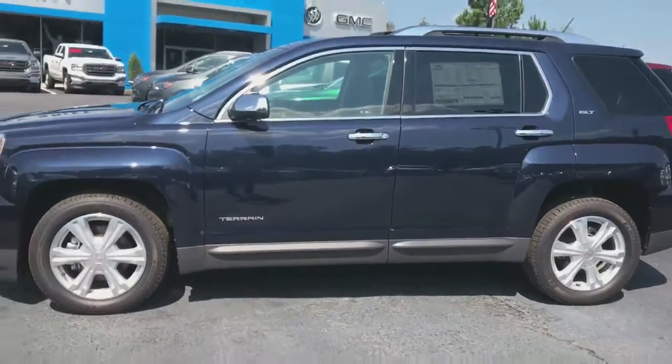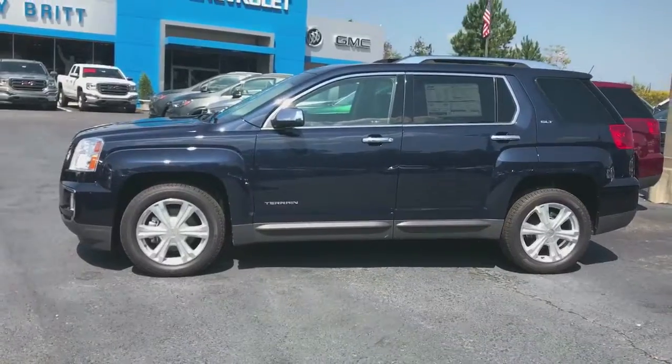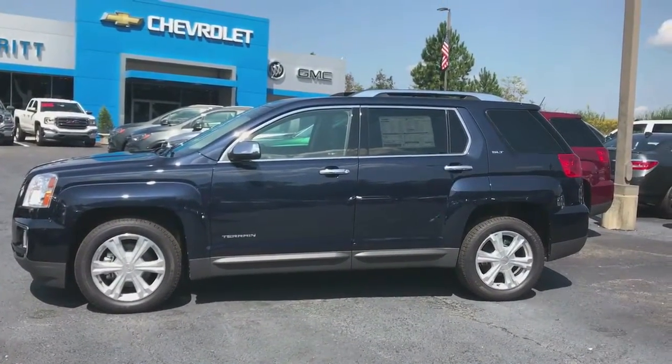They're nice SUVs. Stop by Jimmy Britt Chevrolet and see why we're the number one Chevrolet dealership in the state of Georgia. Ask for Elko Perez — thank you.